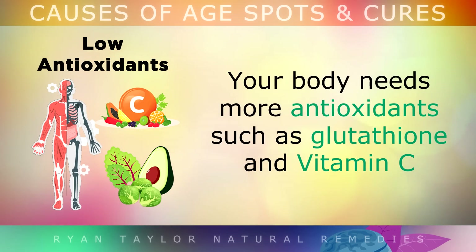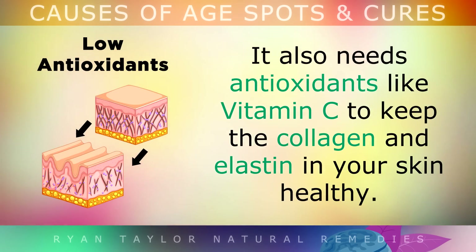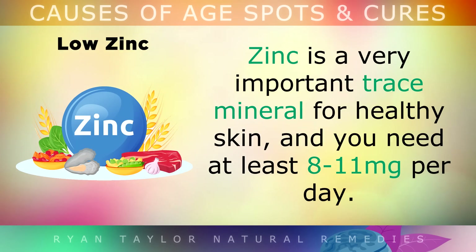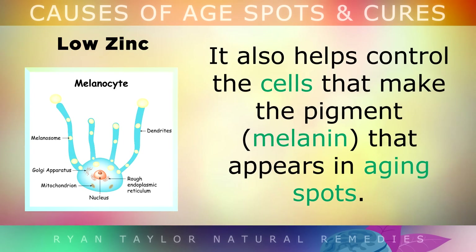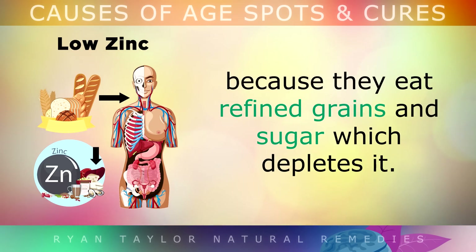Your body needs antioxidants like glutathione and Vitamin C to neutralise the free radicals and protect your skin. It also needs antioxidants like Vitamin C to keep the collagen and elastin in your skin very healthy. The third cause, which is often overlooked, is low zinc levels. Zinc is a very important trace mineral for healthy skin, and you need at least 8–11mg per day. Your body uses zinc to form a healthy skin barrier that protects against UV radiation, pollution and free radicals. Zinc also helps to control the cells that make melanin, and billions of people are now deficient in zinc because they eat lots of refined grains and sugars, which depletes it.